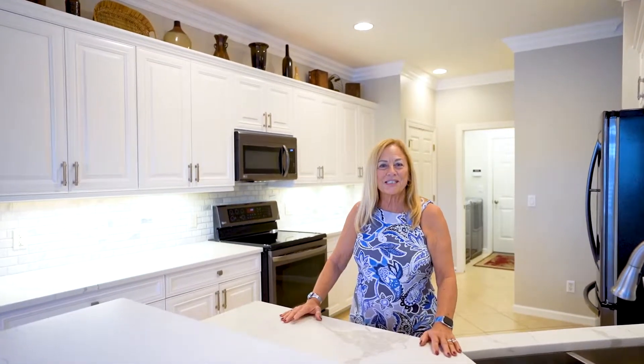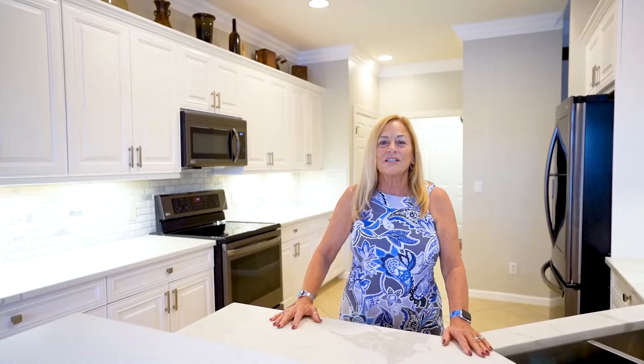Hello, welcome to Hawthorne in Bonita Springs. I'm Deb Bateman. This is my new listing at 26532 Lucky Stone Road. Come on, let me show you around.